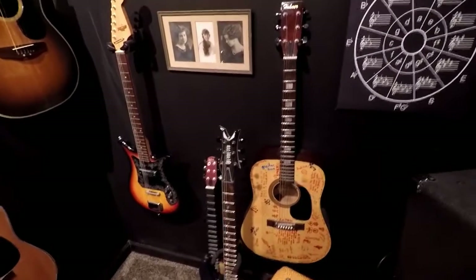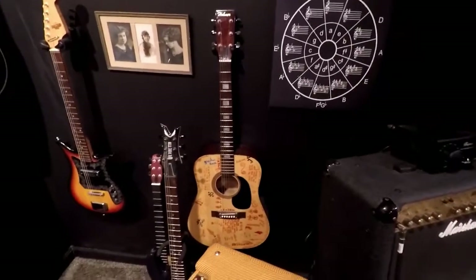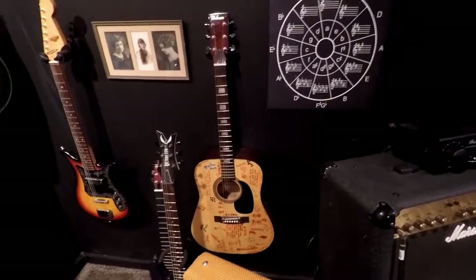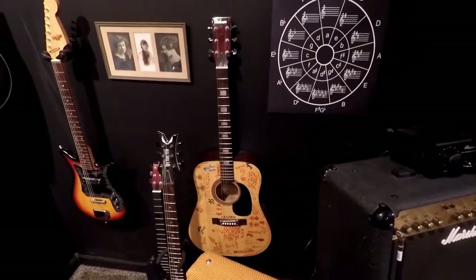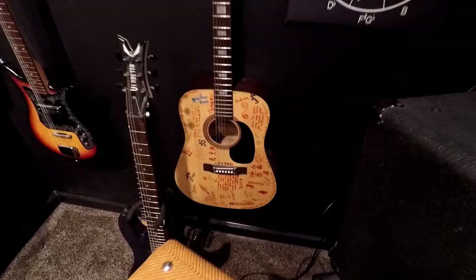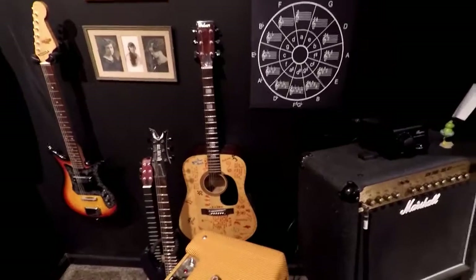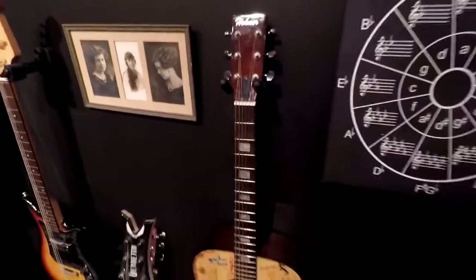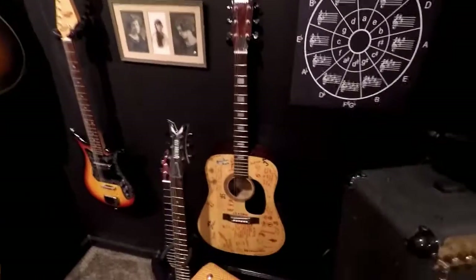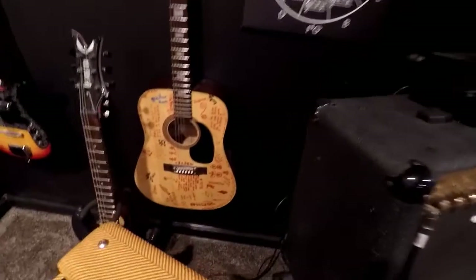Over here on the right are the two earliest guitars I have. The Hohner is the earliest one I played — I probably got it when I was 15, one of the first guitars I bought. I went through a stage where I had people write on it whenever I played with them. It isn't the best guitar, but it still plays. It looks like it's in an open D right now — it still sounds decent. It's Hohner; it's held together over the years.